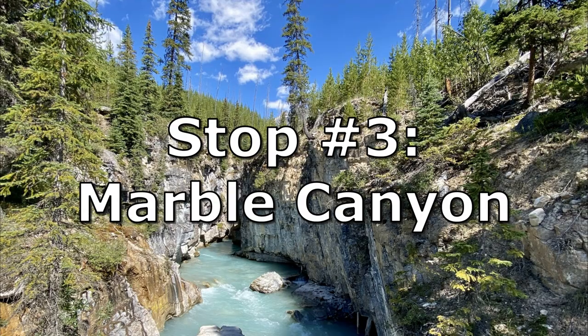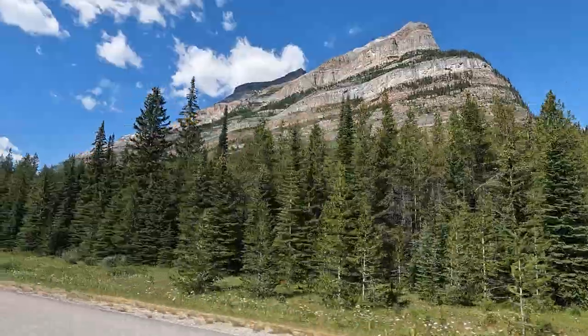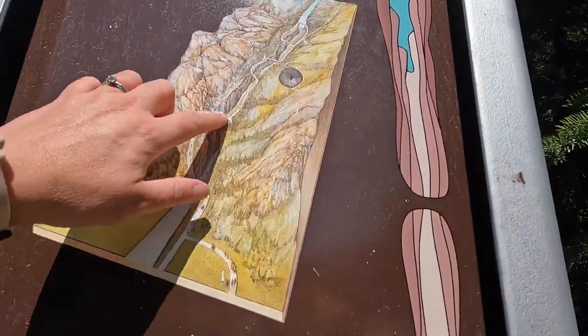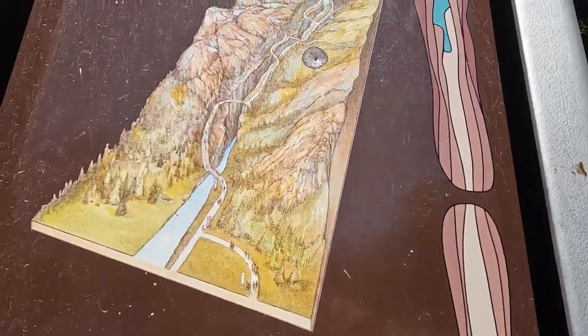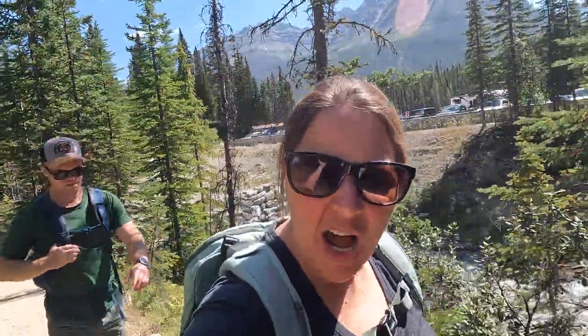Our next stop is to go hike and see Marble Canyon. This is Marble Canyon — we start here, go all the way around, and come back. It's supposed to have canyon walls from 500 million years ago and it's supposed to have limestone and dolomite rock.